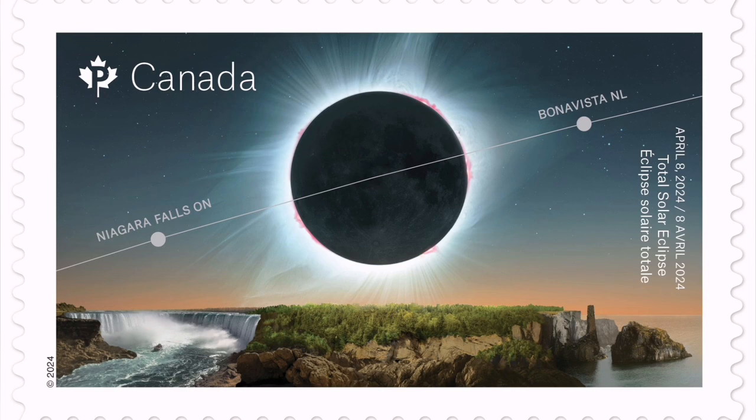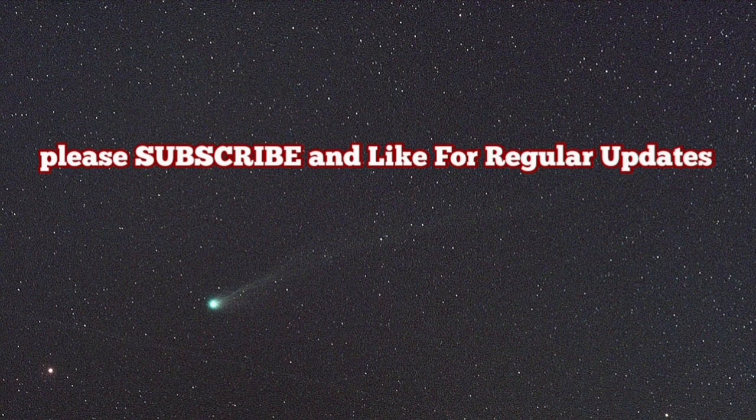Also this month, at the same time, we will have a solar eclipse visible from Canada. This is a stamp that the Canadian post office has released. I have a video about the observation of this eclipse — please watch them, I'll add them at the end of this video.